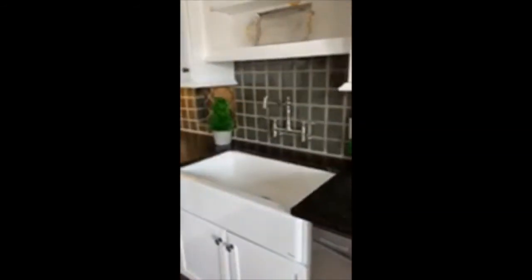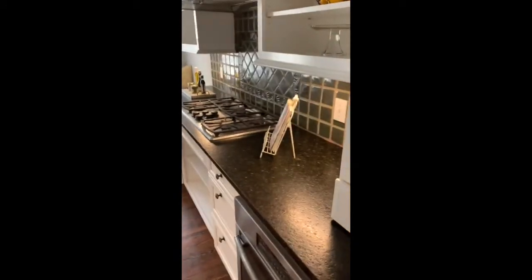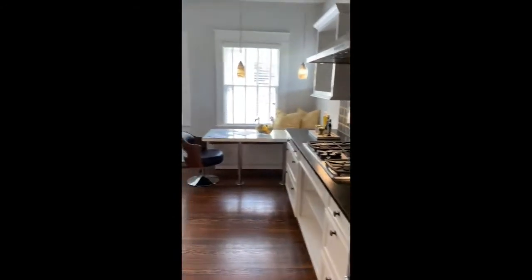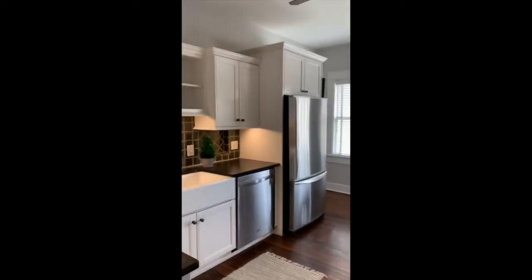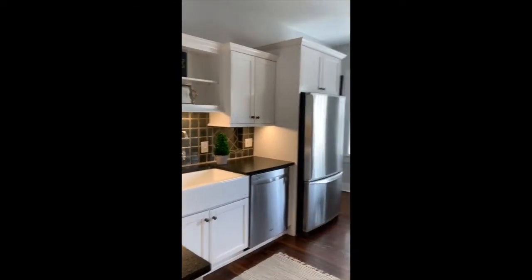Go into the kitchen with this great breakfast nook. Fabulous kitchen. Great farmhouse sink, gas cooktop, stainless appliances, granite countertops, white cabinets, beautiful tile.